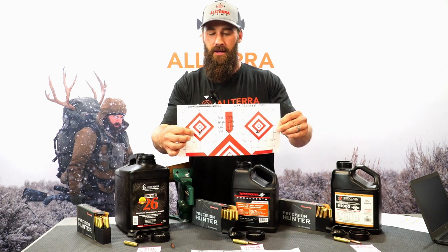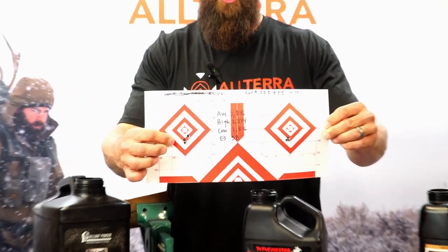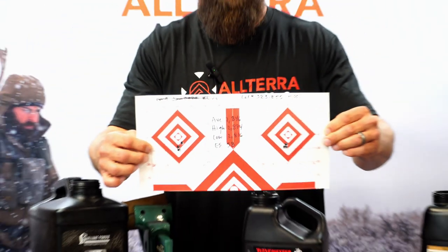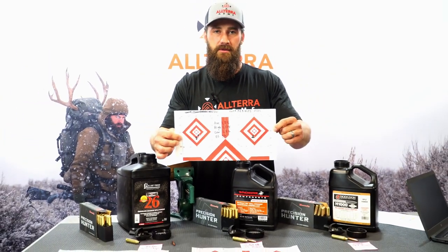Our final target is the H1000 lot. Same point of aim — we're running about three-quarters MOA, or about three-quarters of an inch low with this lot. Our average velocity was 2846 fps, our high was 2874, and our low was 2816 fps, which gives us an extreme spread of 58. You can kind of look at the group size, velocity, and extreme spread and maybe make some correlations there with how the group looks and those velocities.